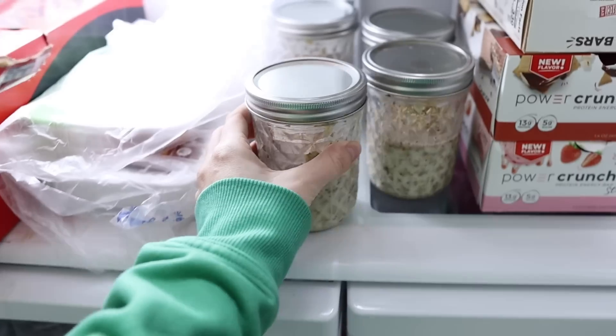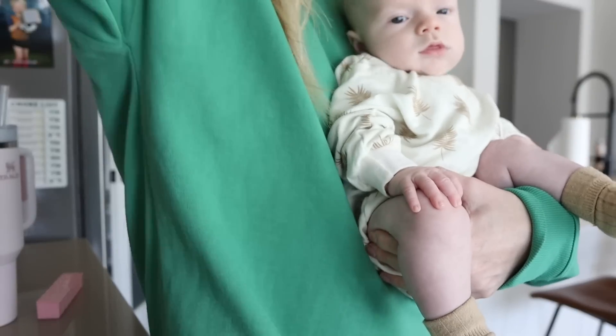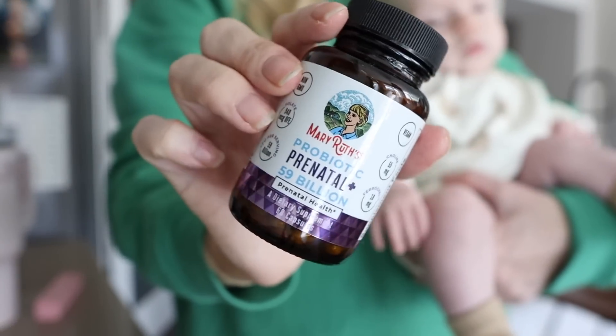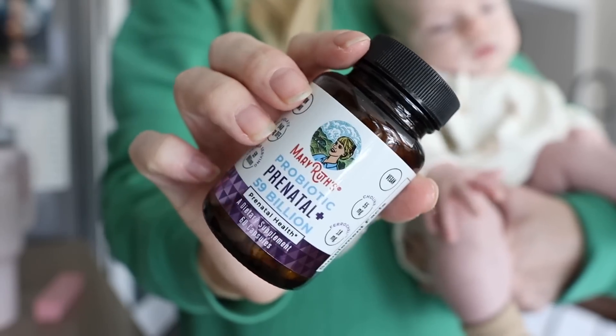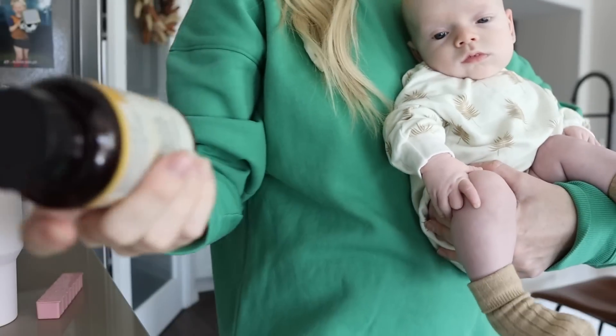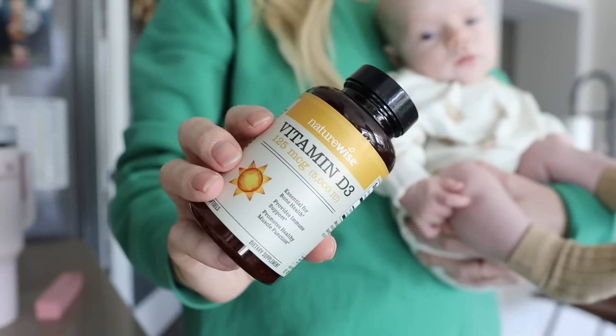Next, I am going to take my vitamins before I forget. I am currently just taking a prenatal and probiotic by Mary Ruth's, and then I also take vitamin D — I'm always deficient in vitamin D, so this is something I've been taking forever. Sometimes I also take calcium and magnesium, it just kind of depends on how I'm feeling.